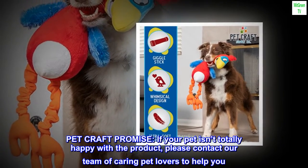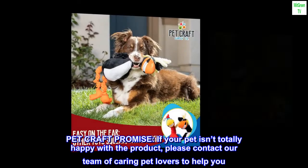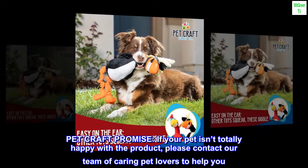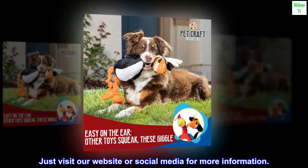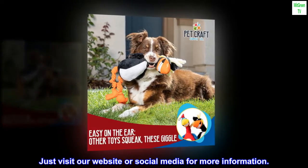Pet Craft Promise: if your pet isn't totally happy with the product, please contact our team of caring pet lovers to help you. Just visit our website or social media for more information.